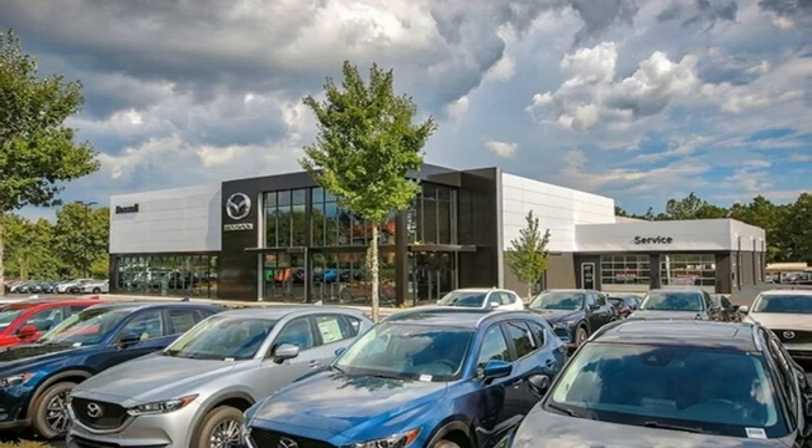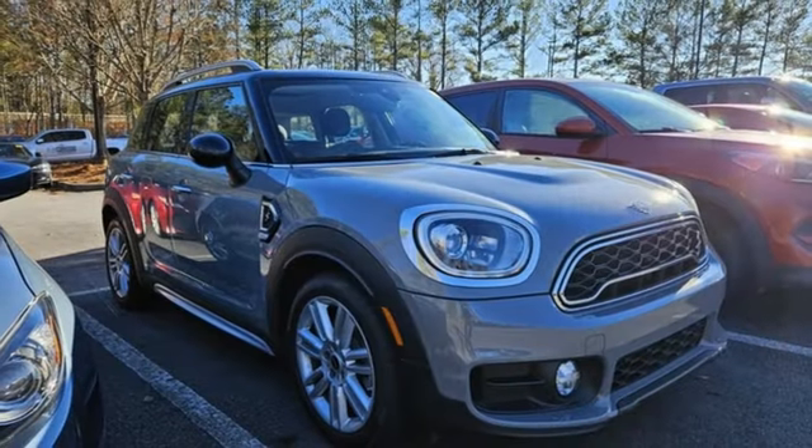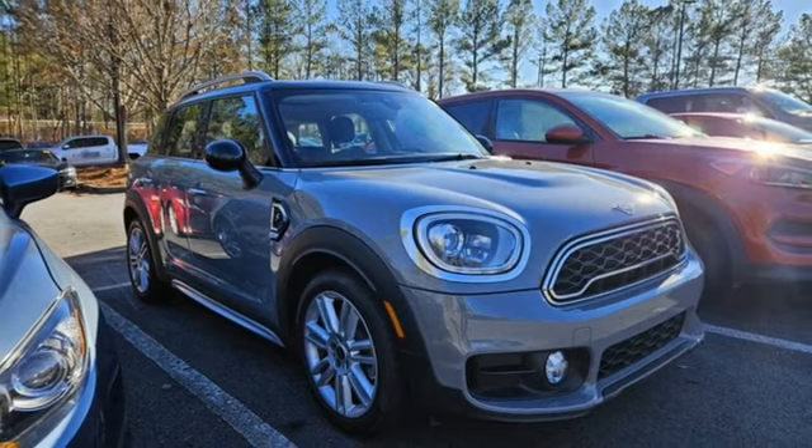Mini Let's Motor. Someone is going to drive this fantastic vehicle off the lot. It should be you. Test drive it today.